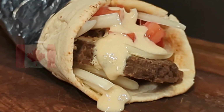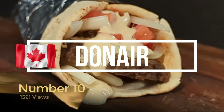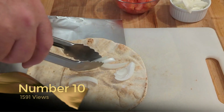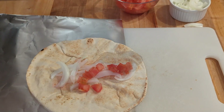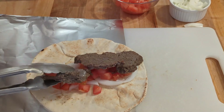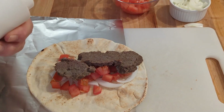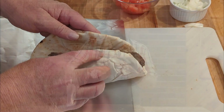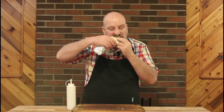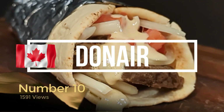Number 10 is the Canadian Donair with 1,591 views, which doesn't really surprise me. This is a tasty fresh ingredient and very beautiful meat, and of course my favorite part is the sweet Donair sauce — just one of my absolute favorite Canadian dishes. This definitely is well deserved at number 10 on this list.